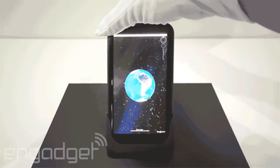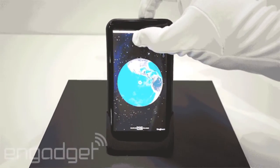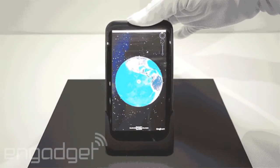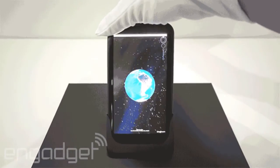In the software demonstration, bending the phone away from the user zooms in, bending it forward zooms the user out, and bending the corner causes the screen to pan in that direction.